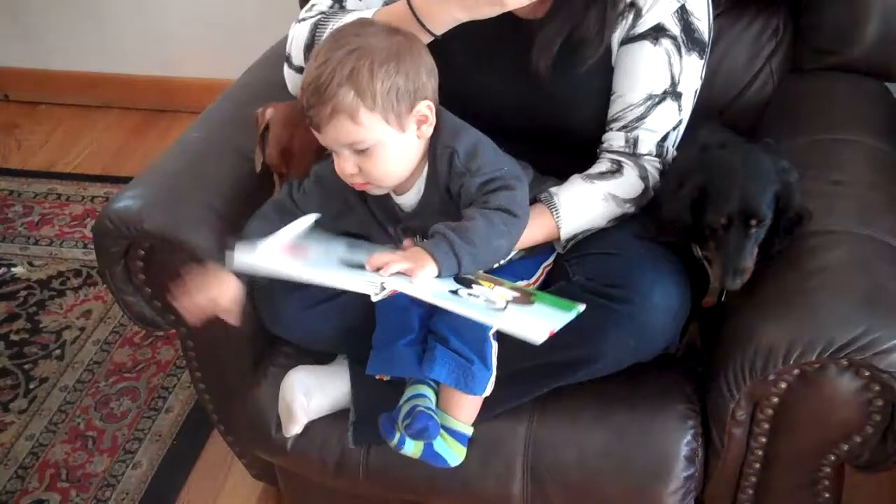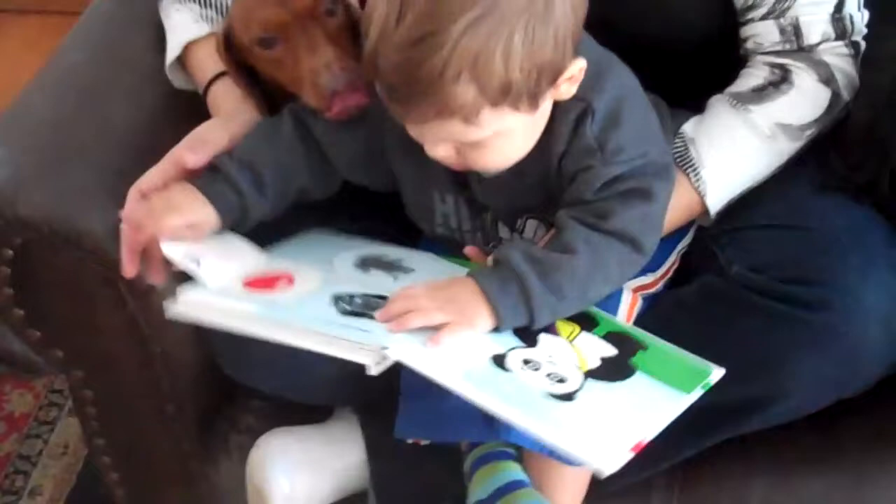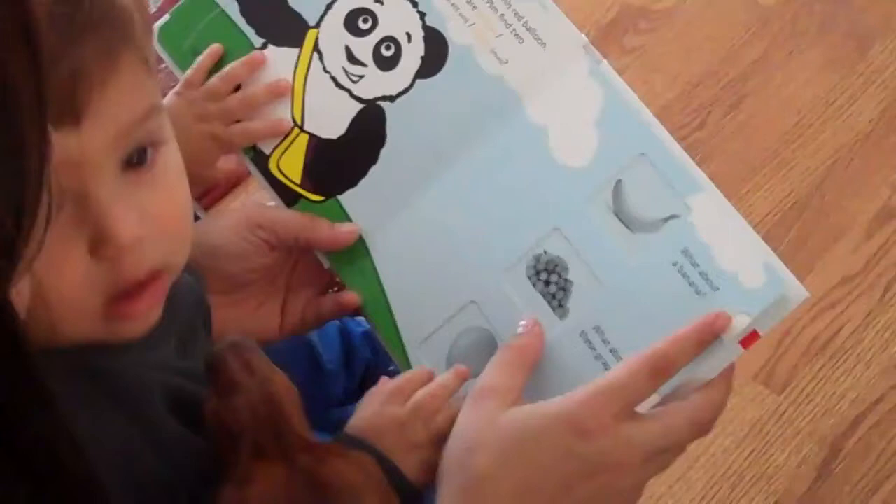What color is that? What color is that balloon? Red! A red balloon. Good job! Little Pim loves this red balloon.